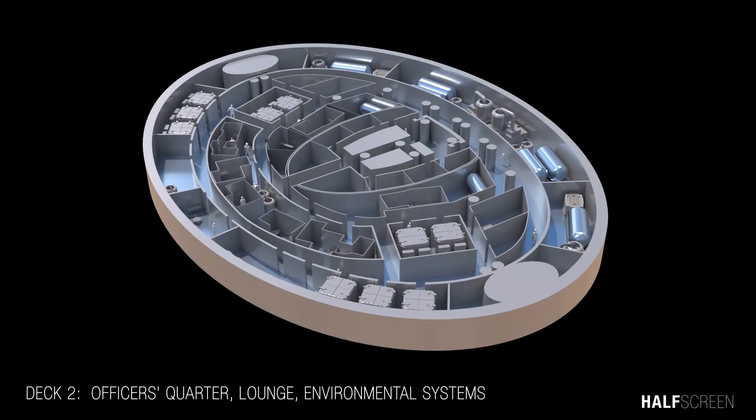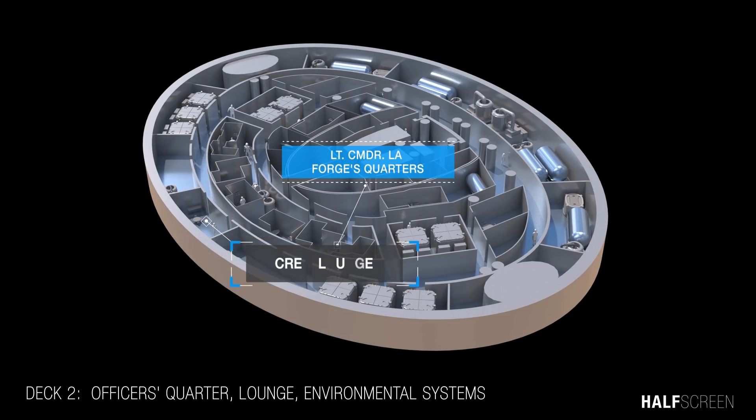On deck 2 were the officers' quarters — including Lieutenant Commander Data's quarters, Lieutenant Commander La Forge's quarters, and the crew lounge.